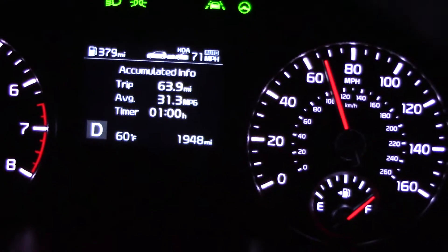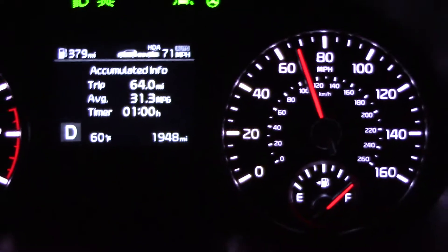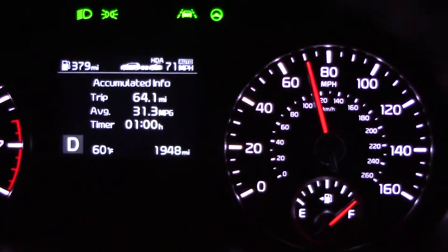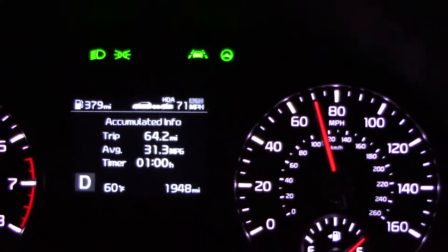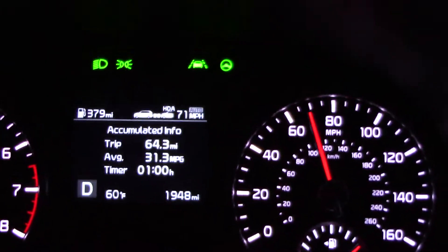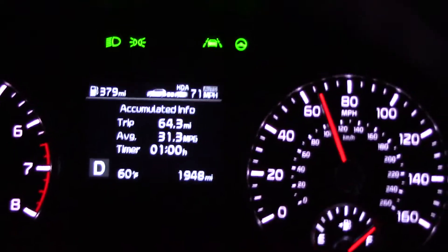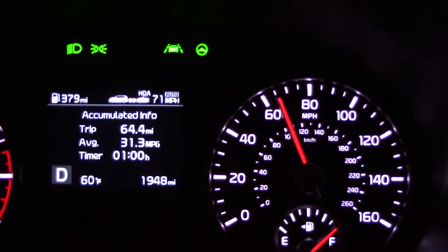Alrighty, so we are an hour into this. According to the car, it's averaging 31.3 miles per gallon. I've covered 64.1 miles. I've got the adaptive cruise set at 71, but as you can tell by the elapsed time and the total distance covered, I haven't maintained that speed exactly, but I'm relatively close to it. Smooth ride so far, so we will keep it going and see what the big Telluride actually does.